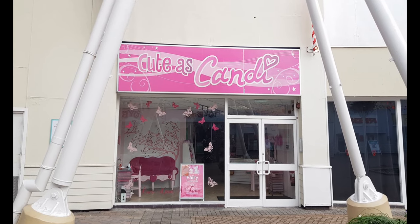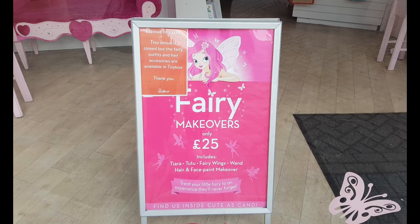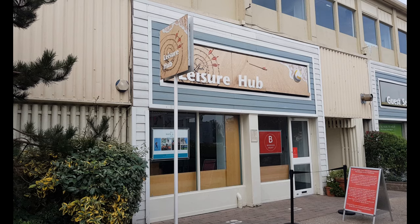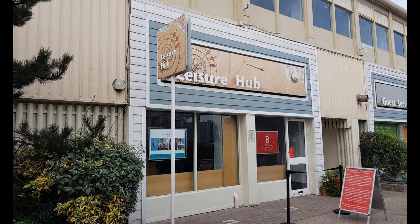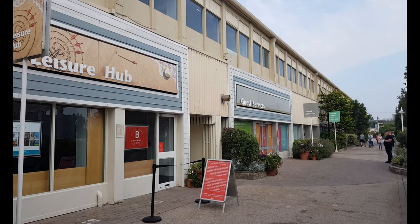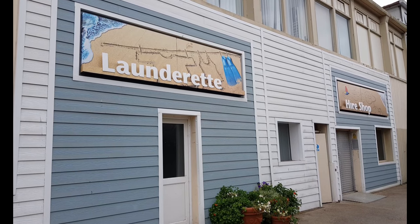Why not treat your little one to a fairy makeover? The leisure hub is where you can book your outside activities like go-karts and a climbing wall. Then there's guest services and the first aid centre. They also have a laundrette.